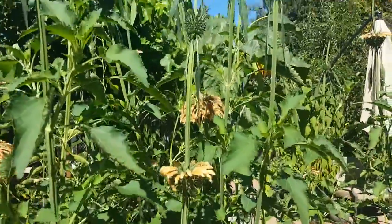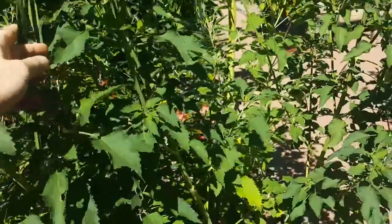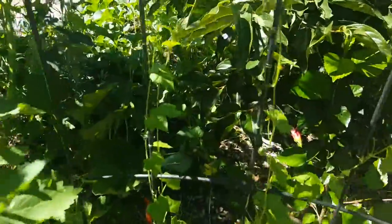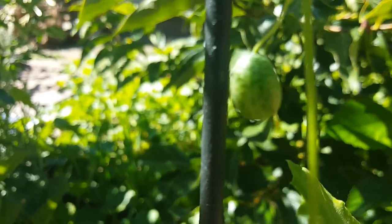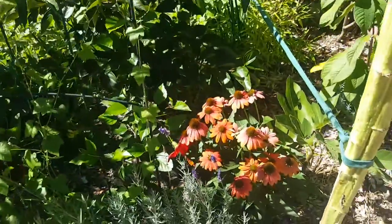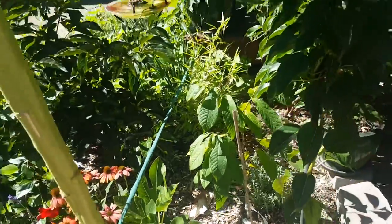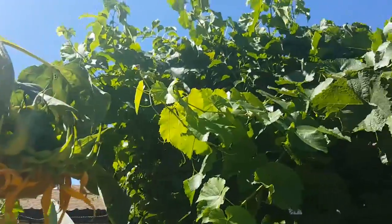These are Lion's Tail, probably about eight feet tall — hummingbirds love them, bees love them. We have some Mexican sour gherkins; I love these things. Some flowers, a pawpaw tree, and there are some Asai kiwis.